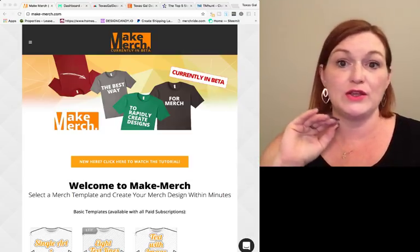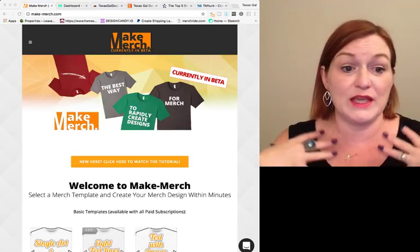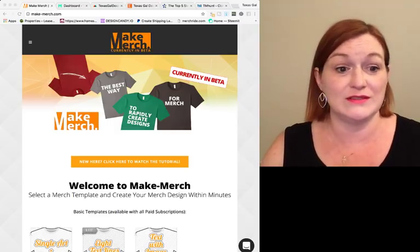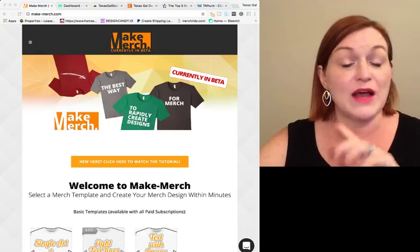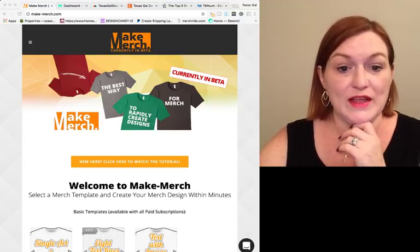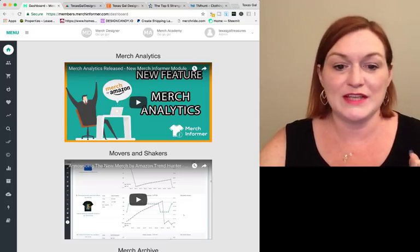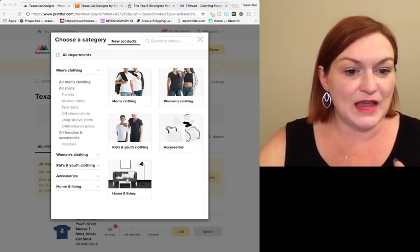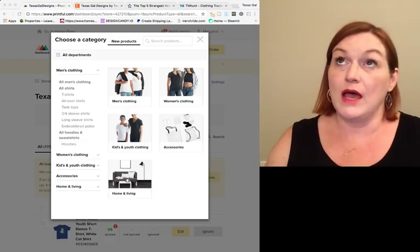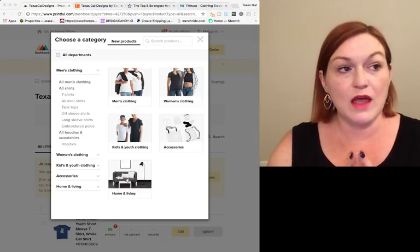Make Merch has all the fonts that are okay to use, images, filters, and awesome stuff. If you're hesitant to start Adobe Illustrator and Photoshop — which I finally did — but if that scares you, then Make Merch is definitely a site for you. I've got tutorials and walkthroughs using that which I can link below. If you're interested in researching what kind of shirts to make, Merch Informer is a really great platform for that.